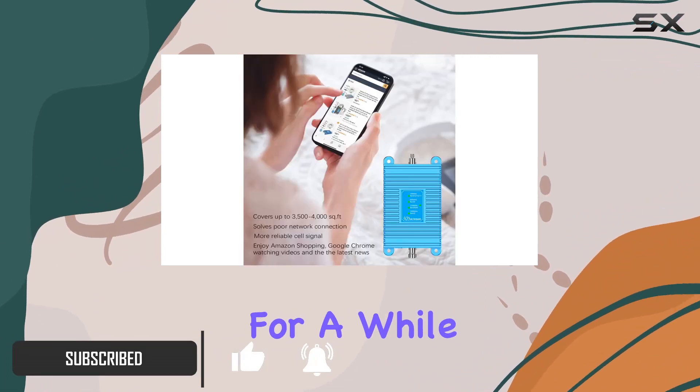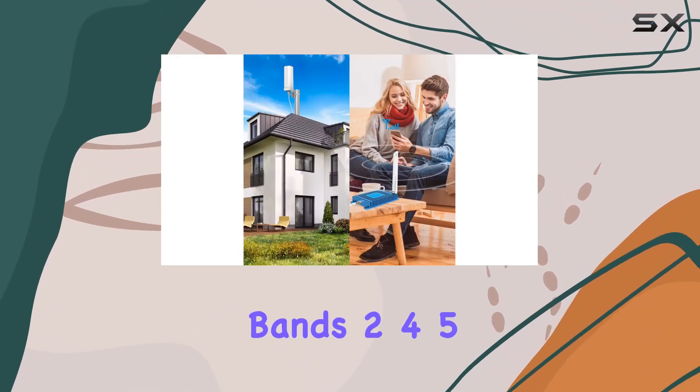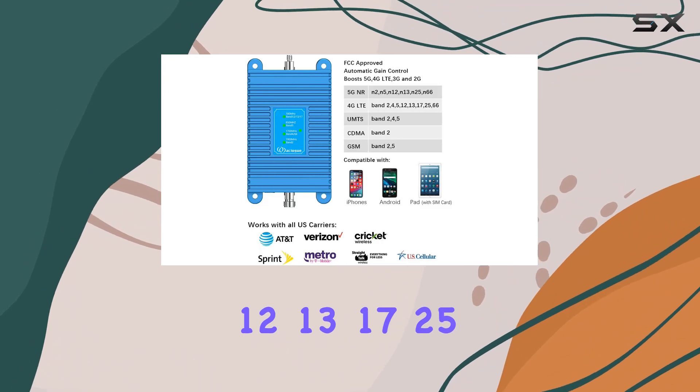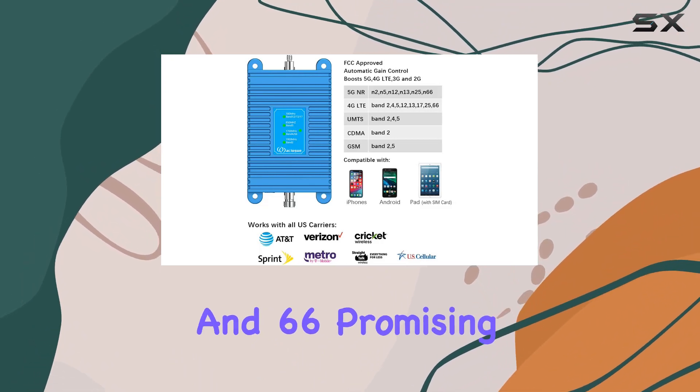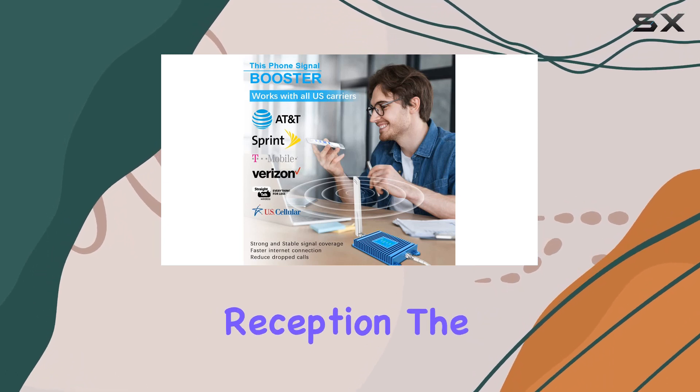I've been using it for a while, and here's what I found. First off, the booster supports various bands: 2, 4, 5, 12, 13, 17, 25, and 66, promising to improve both 5G and 4G signal reception.